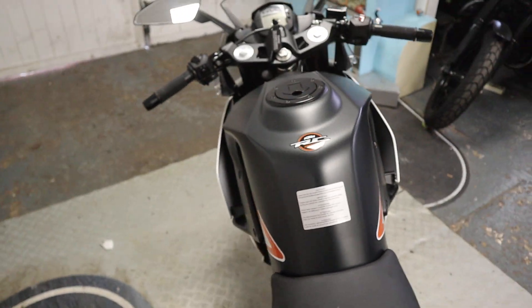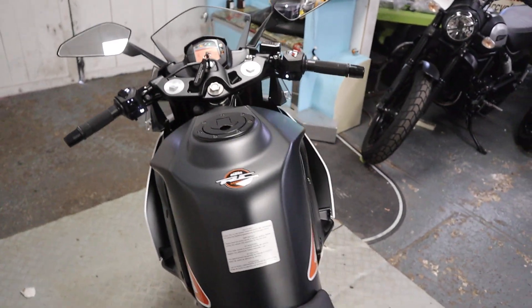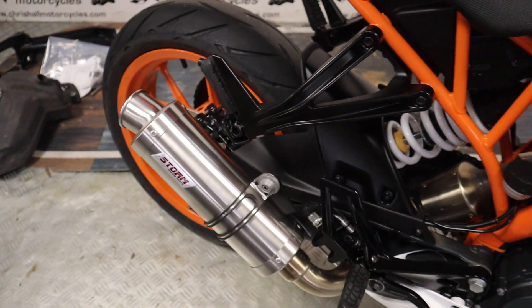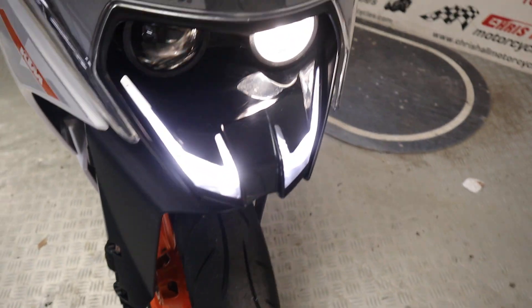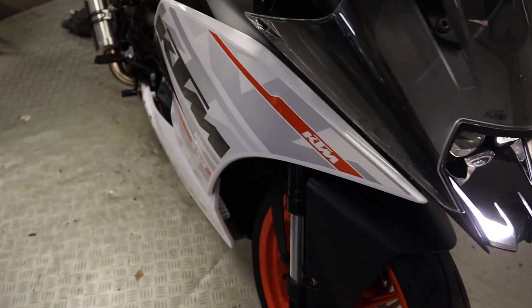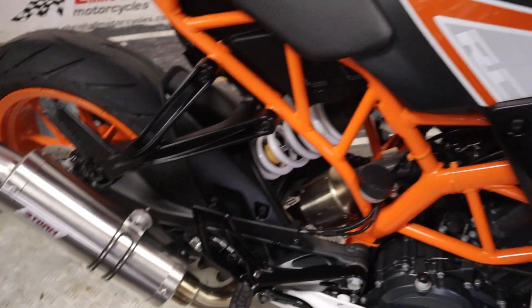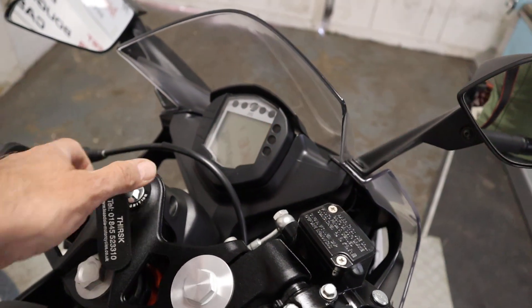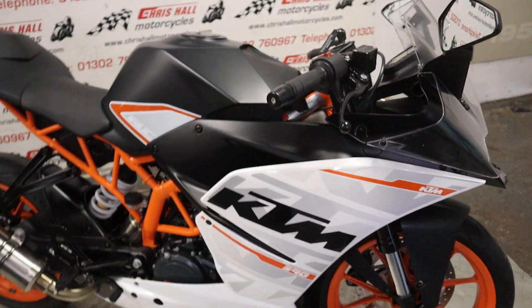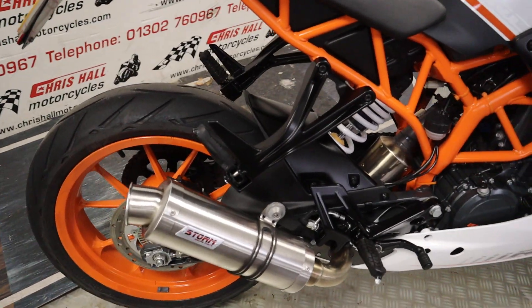Okay folks, the bit you've been waiting for — let's have a start-up. Of course we've got no fuel in this so I won't keep it running any longer than necessary. How good does that sound folks? Sounds lovely — really nice and crisp as well.